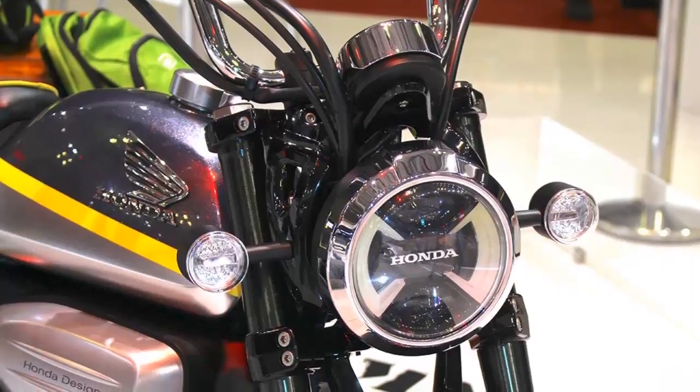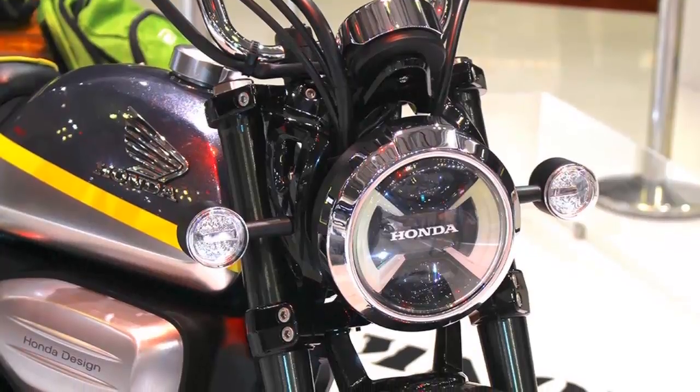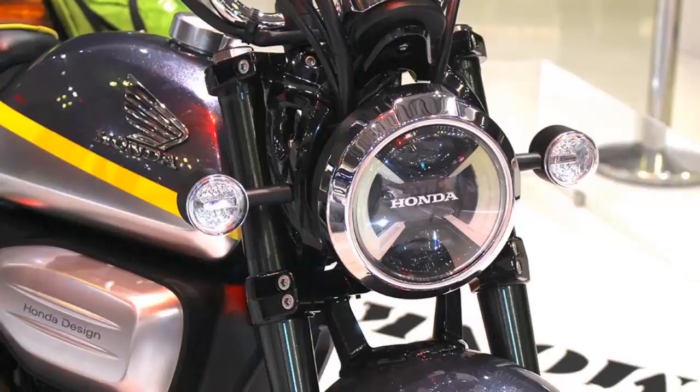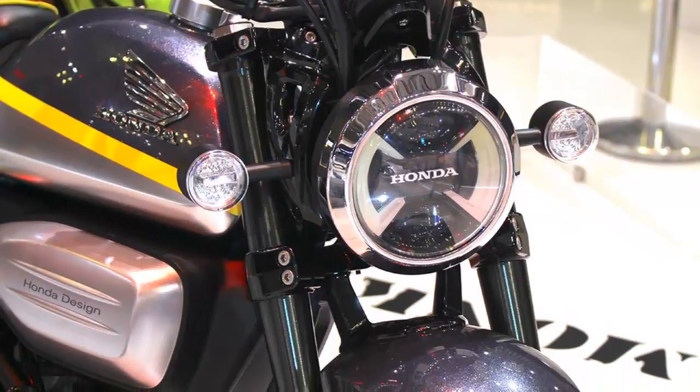The subframe is replaced with a fluorescent tubular item to hold the Monkey's single seat, and dual rear shocks replace the monoshock of the Grom. A tubular swingarm is used to mimic the original Monkey.